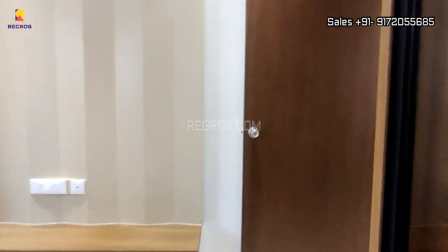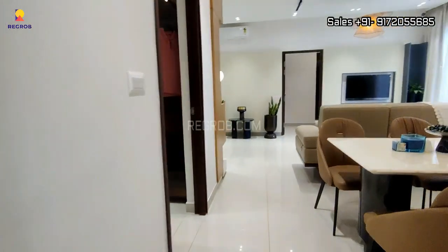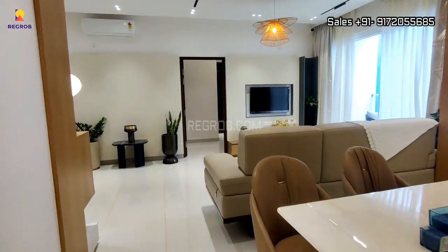So viewers, here we have shown you the 3 BHK model apartment of MJR North Park. That's all in this video.